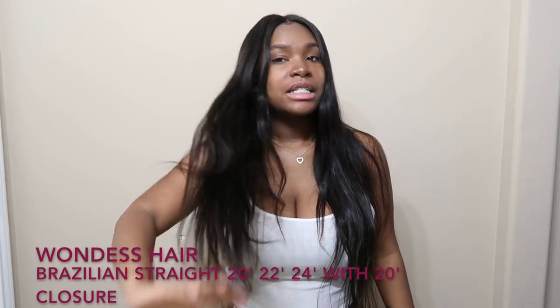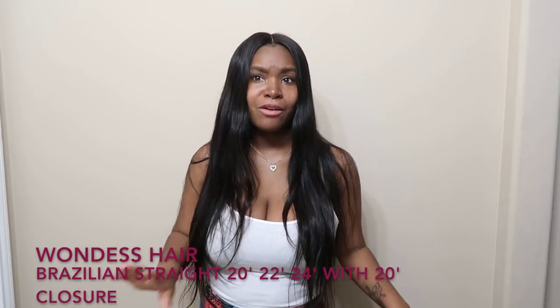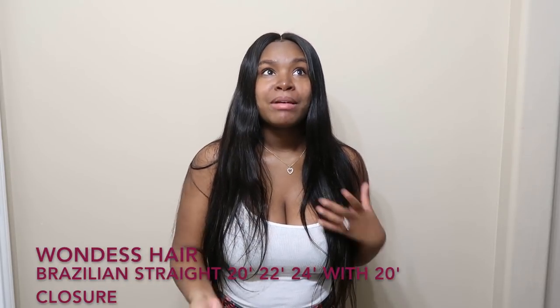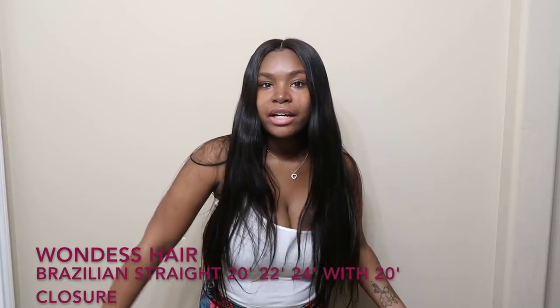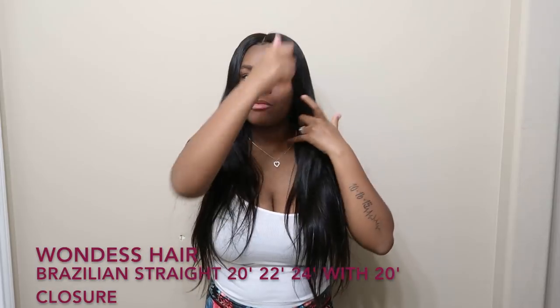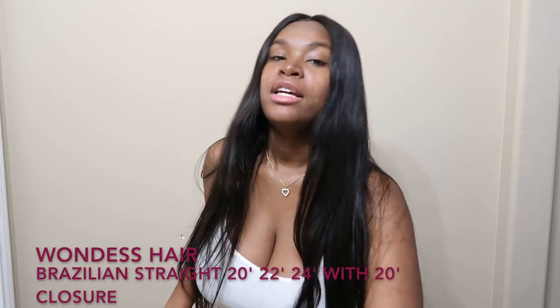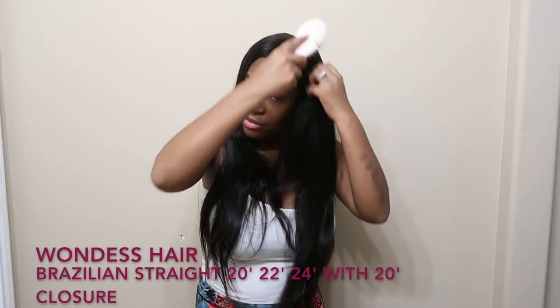Some nights I forget to even put on my bonnet, and yeah it will look a little wild, but when I woke up without wearing the bonnet that night, I brushed my hair and the brush went straight through — no tangle, the brush did not get stuck at all. This hair is amazing.